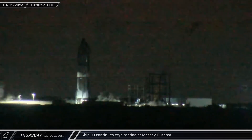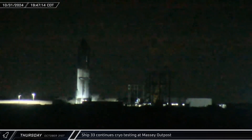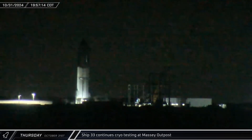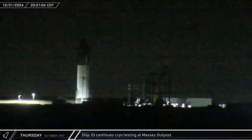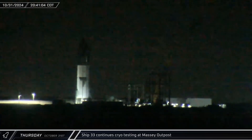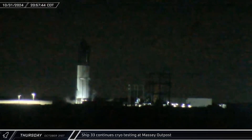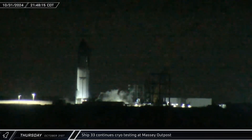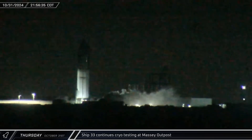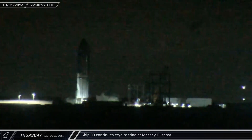As the sun went down, Starship 33 began its third round of cryo-proof testing at the Massey outpost, with systems slowly filling up the propellant tanks until they were fully topped off. The apparent fill level varied a bit before heading up to the initial fill point. Compared to Block 1 ships, the Block 2 vehicles feature stretched propellant tanks, which is easy to see with the higher frost lines. With fill testing complete, the ship's fuel tank was unloaded while the liquid oxygen tank levels remained the same, and after the fuel tank was empty the liquid oxygen tank followed suit.